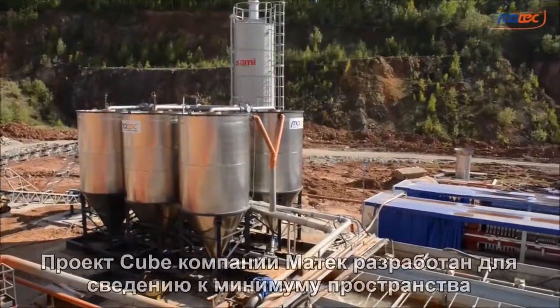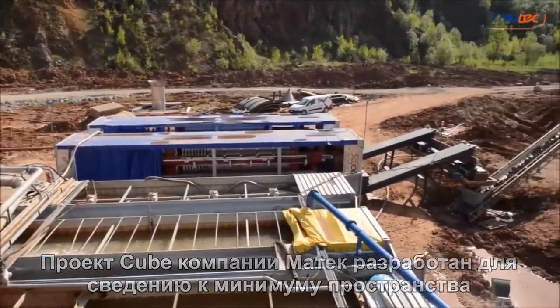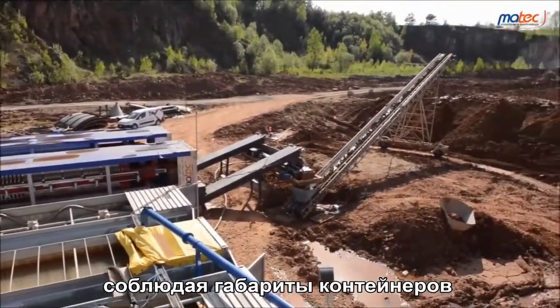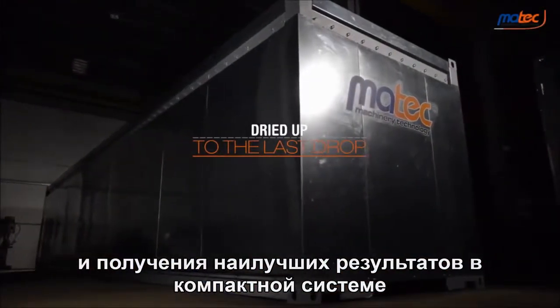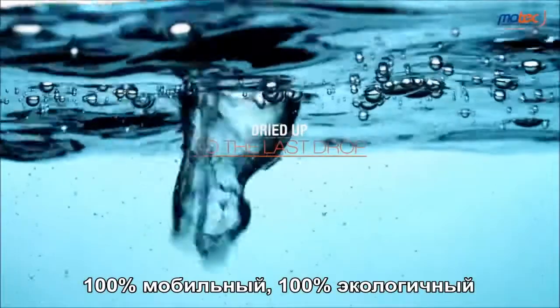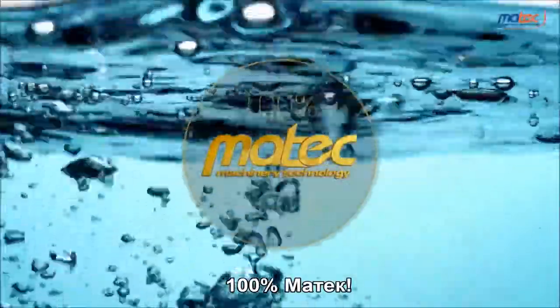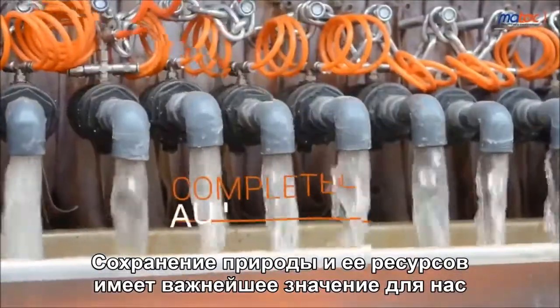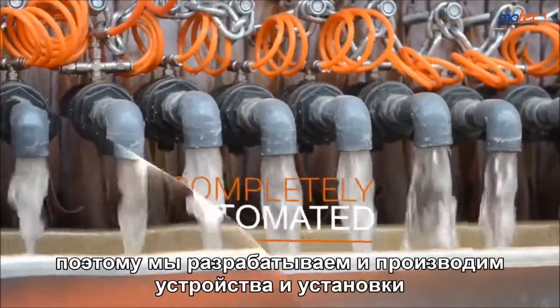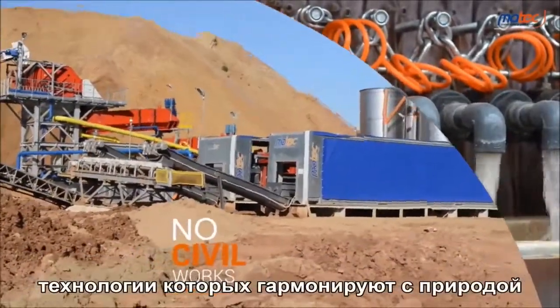Martek's The Cube project has been developed to reduce to the minimum the amount of space needed, respecting container measures while delivering excellent results in a compact system — 100% mobile, 100% eco-friendly, 100% Martek. The safeguarding of the environment and its resources is essential for us. This is why we design and manufacture machines and plants whose technology harmonizes with nature.